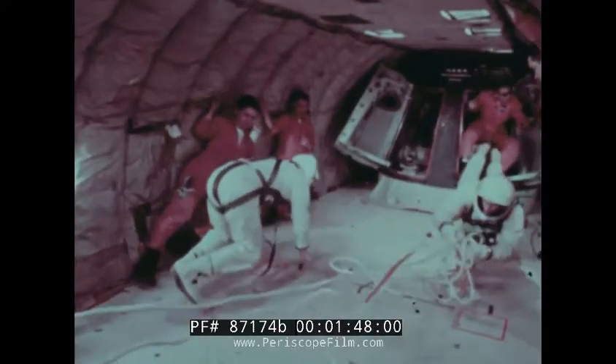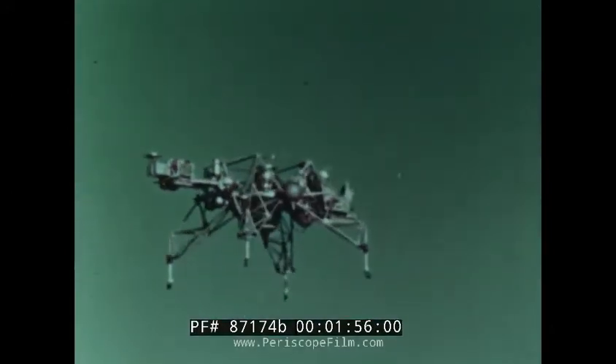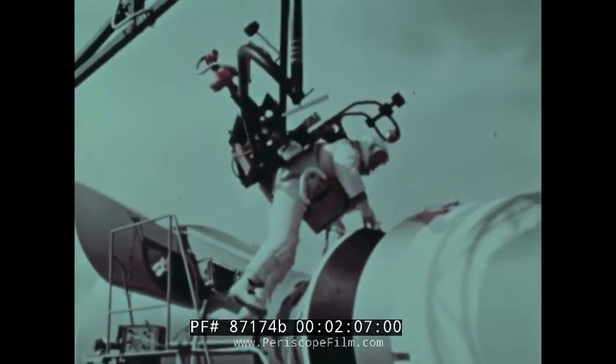What you are seeing here are attempts at creating weightlessness or partial weightlessness — a necessary study for the men and machines traveling into the weightless vacuum of space. All of these devices are attempts to overcome the pull of the Earth's gravity, just about the only space experience that can't be duplicated or controlled for long periods of time.